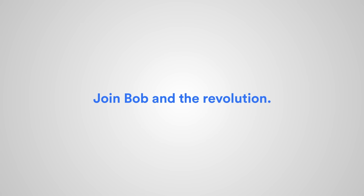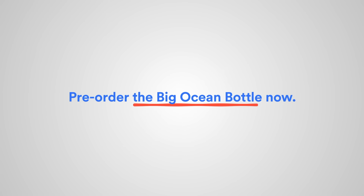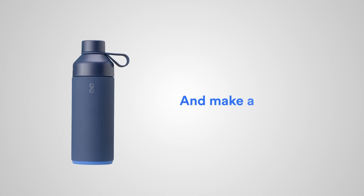Other highly important applications also include, but aren't limited to, an egg cup, shot glass, foam roller, rolling pin, and baseball bat. Join Bob and the revolution. Pre-order the Big Ocean bottle now and make a big impact.